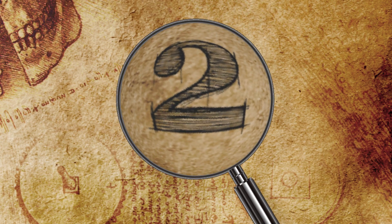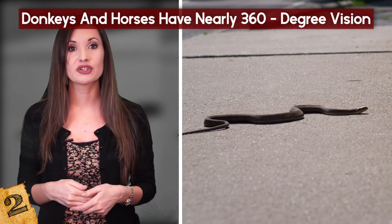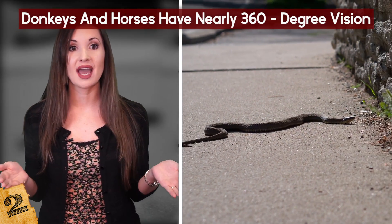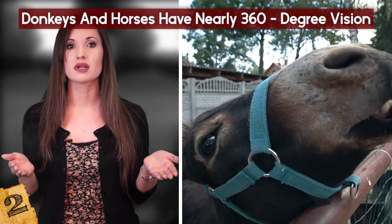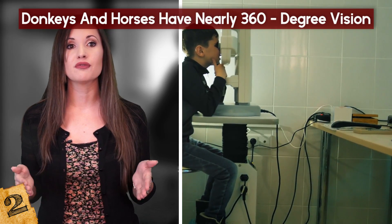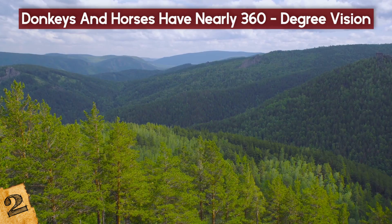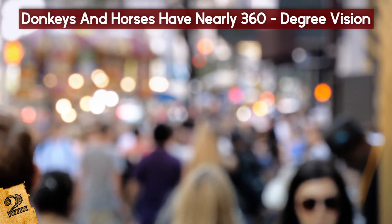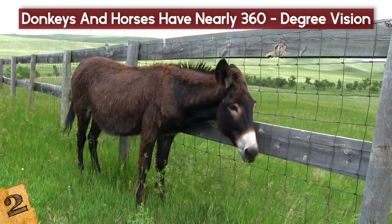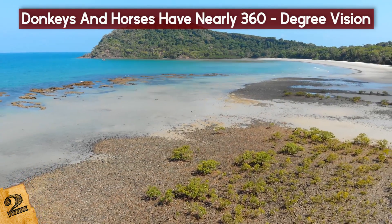Donkeys and Horses Have Nearly 360-Degree Vision. Animals that stalk their prey and suddenly attack at short range, known as ambush predators, usually have vertical slit pupils, which help gauge distance with minimal head movement. Grazing animals such as donkeys, horses, sheep, and goats typically have horizontal slit pupils, which absorb light from a wider field of vision, enabling a 350-degree range of sight — nearly all the way around. Humans are equipped with a 120-degree visual range. A donkey staring out at a body of water can see the water itself, the coast in both side directions, and a large portion of the inland environment behind it.